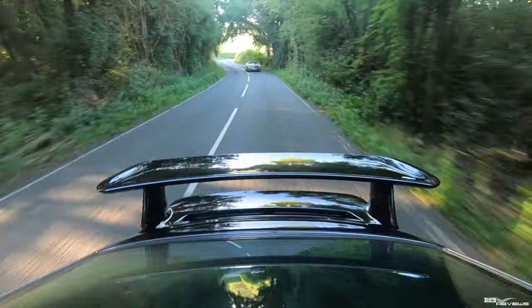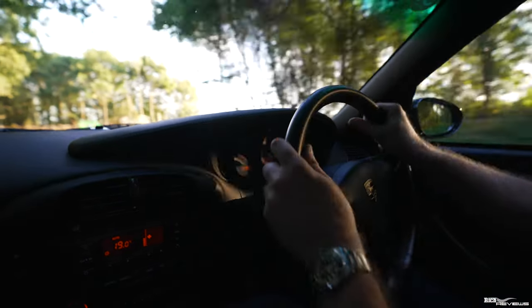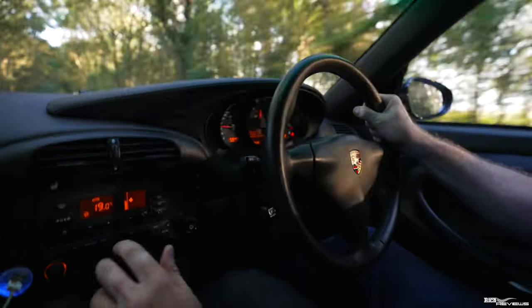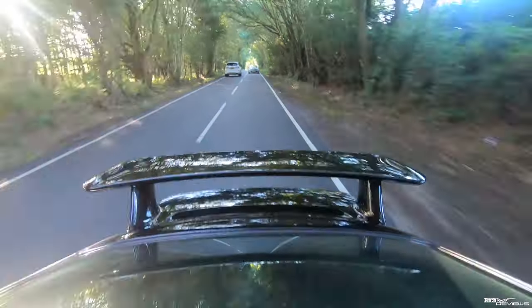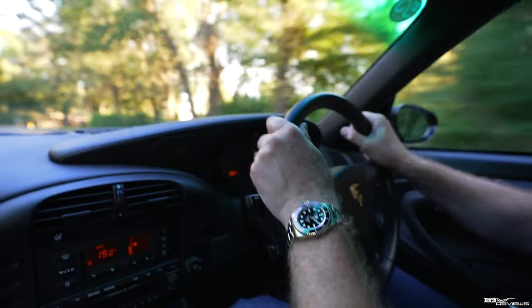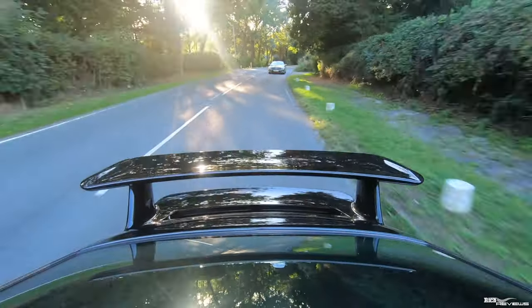One thing worth mentioning: this car doesn't have traction control. They didn't introduce traction control until the later cars, and 1990s traction control was pretty poor anyway compared to modern systems. So in these early GT3s, it's all you — no stability control, no traction control.